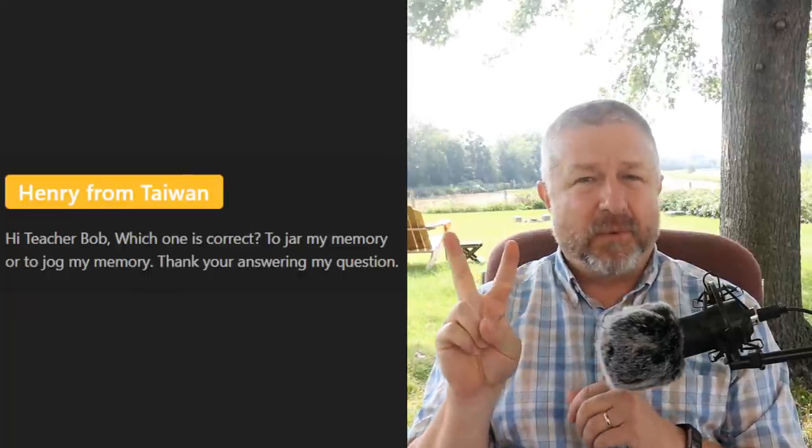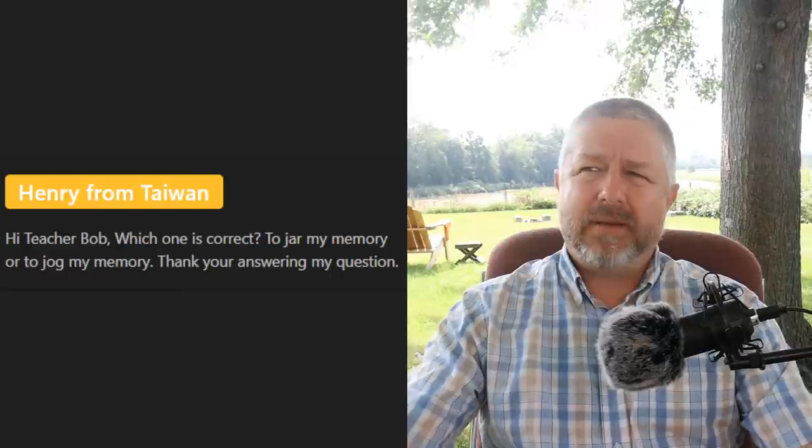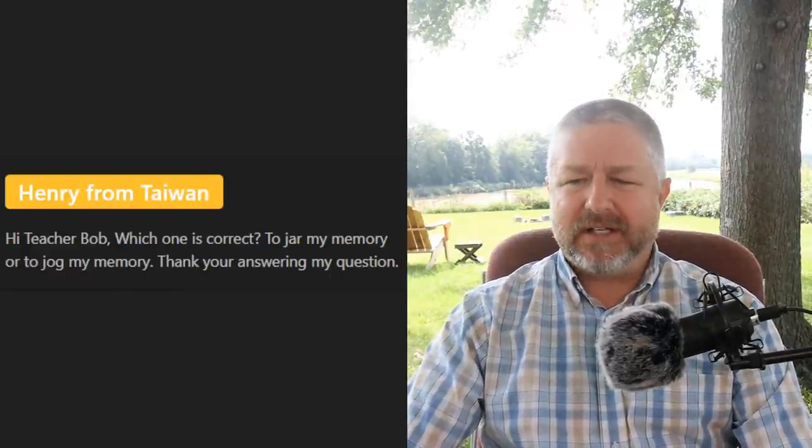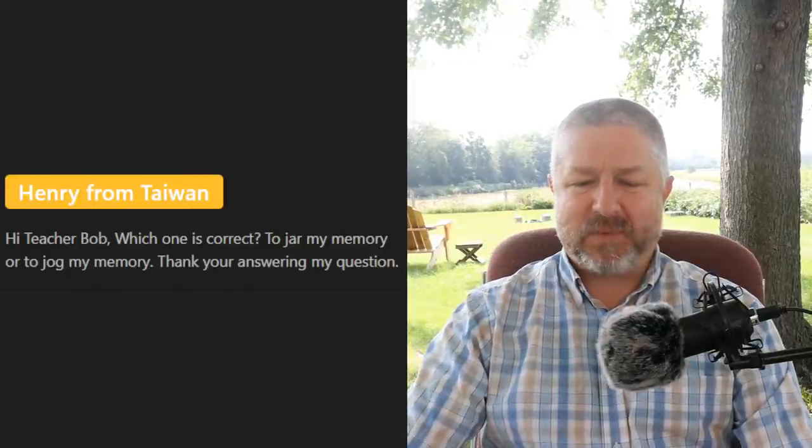Henry from Taiwan asks: 'Which one is correct — to jar my memory or to jog my memory?' I have used the second one quite often — 'I like to jog my memory.' But you can also 'jar your memory' — it might be a little less common, but it is definitely a common way to try and remember something.